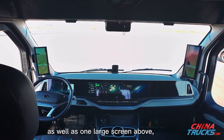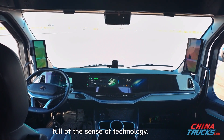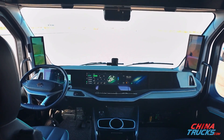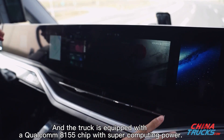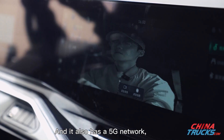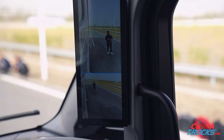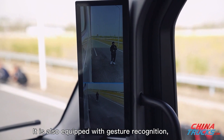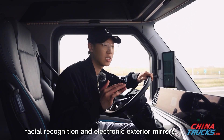There is also one large screen above — seven screens in total, full of the sense of technology. The truck is equipped with a Qualcomm 8155 chip with supercomputing power and a 5G network, guaranteeing data transfer and communication. It is also equipped with gesture recognition, facial recognition, and electronic exterior mirrors.